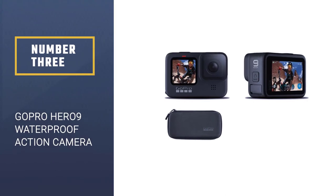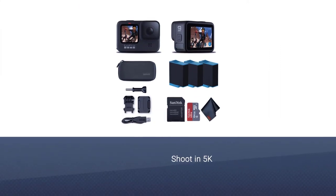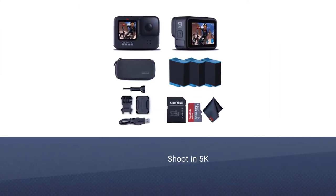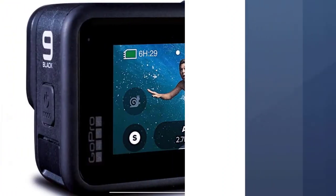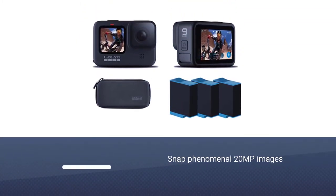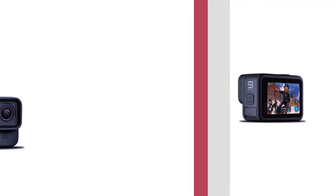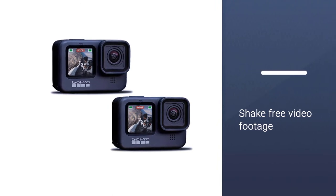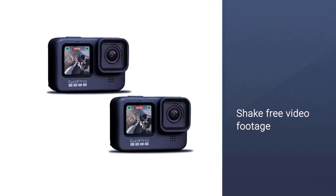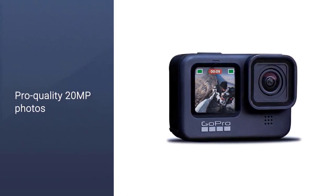Number 3. GoPro HERO9 Waterproof Action Camera. GoPro are a legendary brand in the action camera world and to this day continue to produce the absolute best action cameras going. Their newest model, the GoPro HERO9, is currently the only diving camera that has the ability to shoot in 5K 30fps, which results in superb video resolution. It can also snap phenomenal 20MP images with its huge 23.6MP sensor. Image stabilization has been improved once more — the HERO9 features GoPro's strongest stabilization technology to date, HyperSmooth, which makes for ultra-smooth, shake-free video footage.